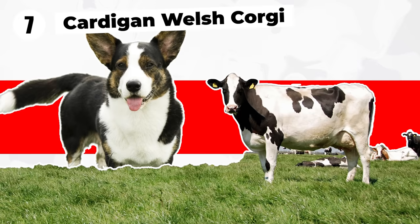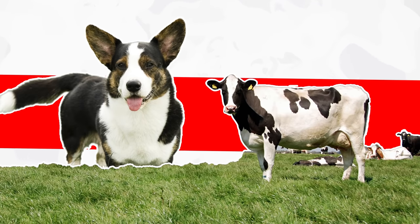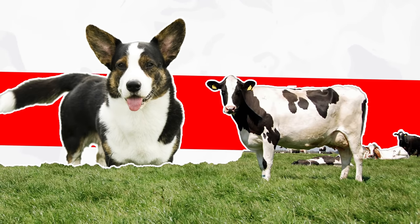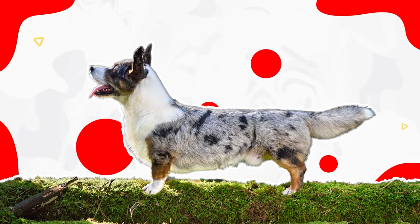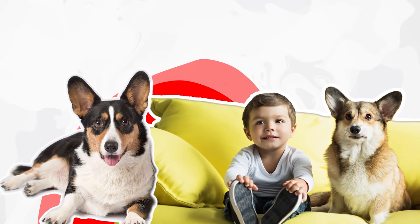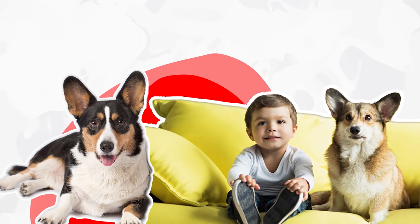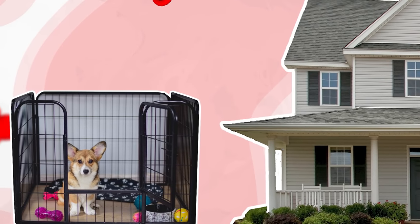The Cardigan Welsh Corgi is the older of the corgi breeds, and was also bred as a cattle herding dog. Just like its Pembroke cousin, its short legs kept it from getting kicked during work. Cardigans have a strong herding instinct that may cause them to nip at the heels of your children when they are playing. Cardigans are intelligent, but can be stubborn. If house training is a problem, crate training is advised.